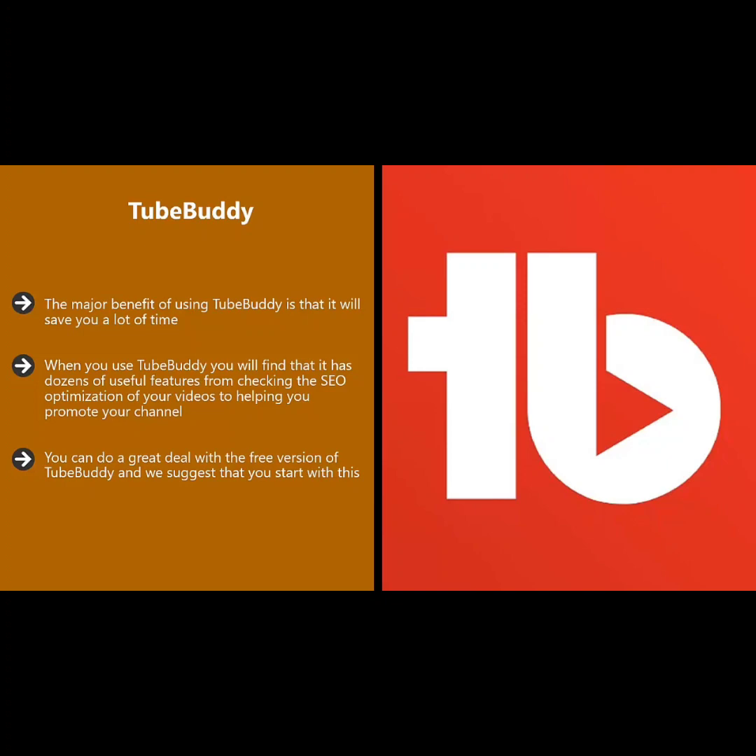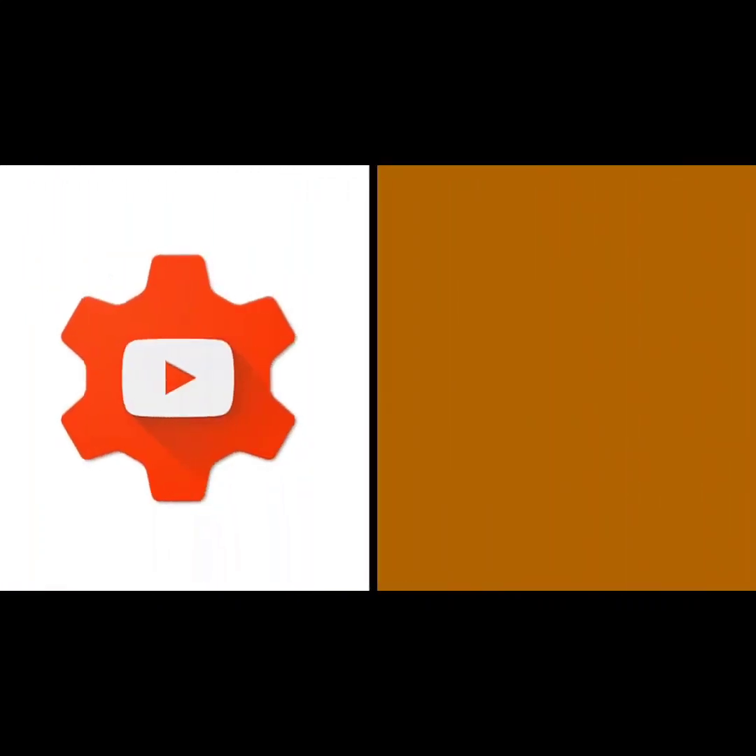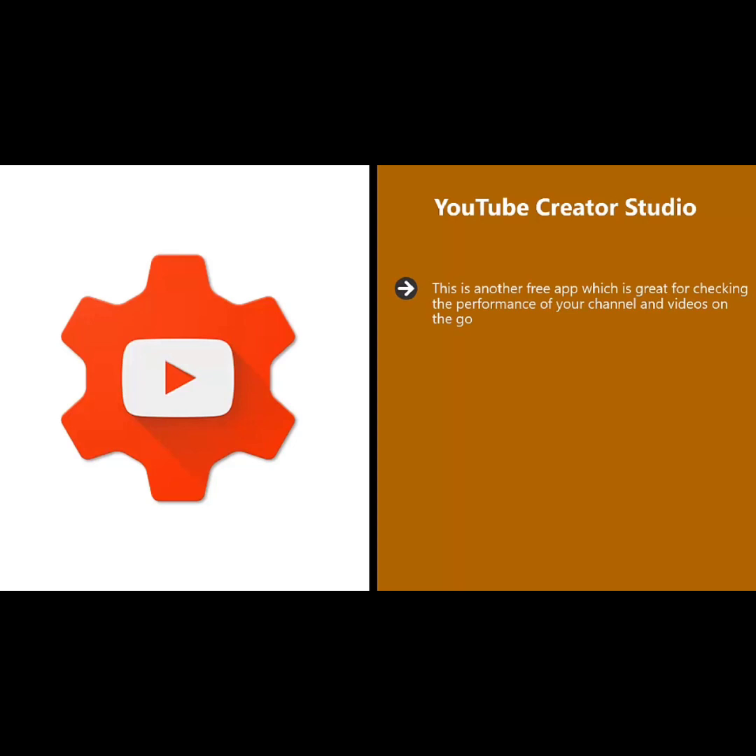You can do a great deal with the free version of TubeBuddy, and we suggest that you start with this. If you want more features, there is a Pro package available for $9 a month, a Star package for $19 a month, and a Legend package for $49 a month.